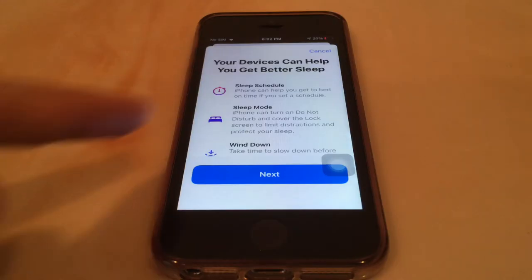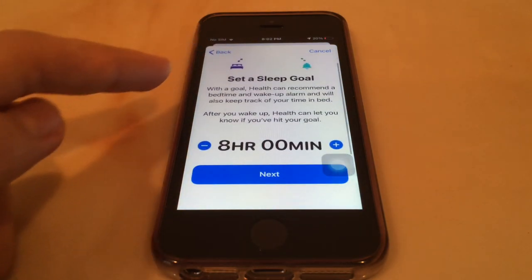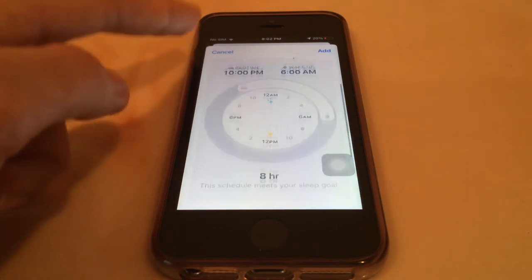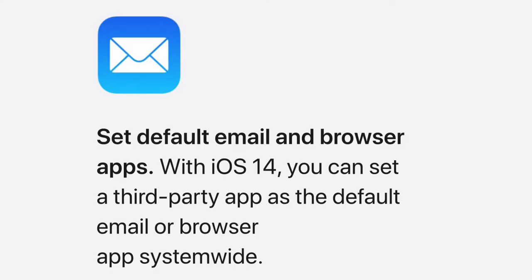The iPhone SE also gets a new sleep tracking feature and you don't need an Apple Watch to use it — not personally useful to me, but it's a nice addition to the health app. The iPhone SE will also get App Clips, though it's not available yet and will come in a future iOS 14 release such as 14.1. The ability to set default apps is also coming, though it's not currently available and will arrive in a later beta.